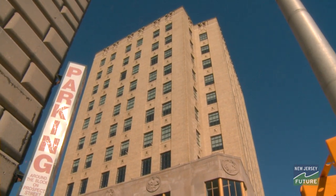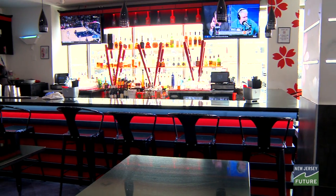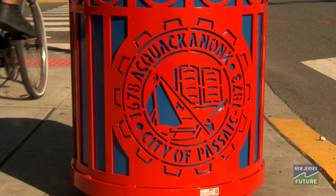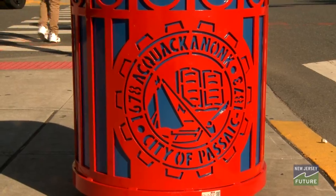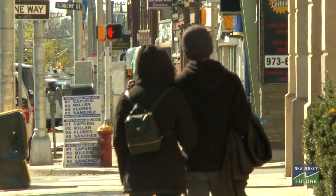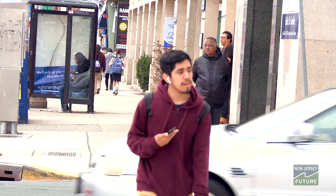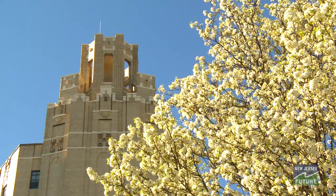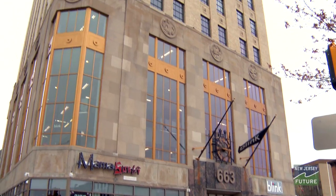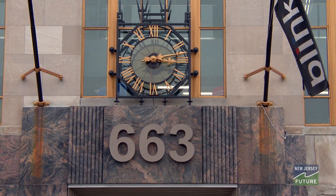This project exemplifies the type of revitalization that can happen with the collaboration of private and public investment. We believe it supports all the diversity of Passaic. I love to say that walking around Passaic is like taking a trip around the world because we're such a diverse community. We want to make sure everyone knows Passaic is welcoming, and this building is a beacon — the beacon of hope and progress in the city — telling everyone around: come to Passaic, it's a wonderful place to live, work, or play.